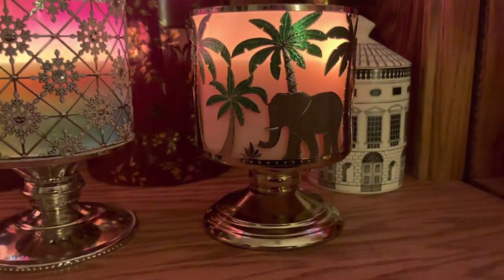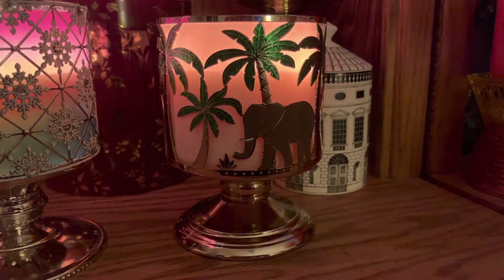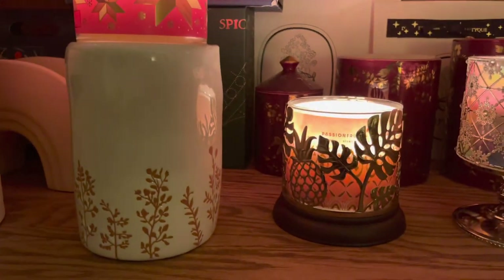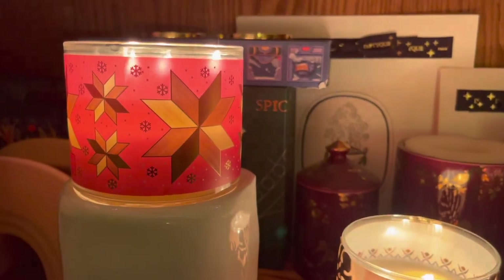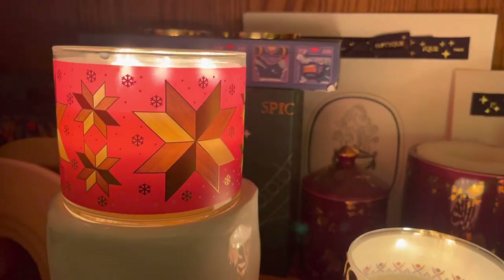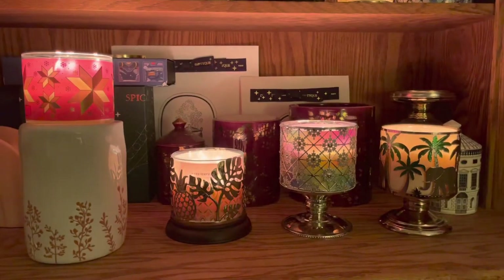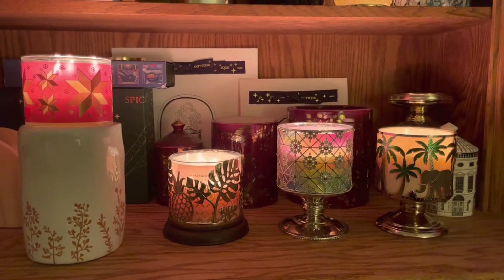And in my tropical elephant candle holder, I am burning the yuzu and pineapple. I have one more — in my owl that's turned away from me, I have red velvet cupcake and this one is beautiful. I love this one. It's sweet. I can smell the red velvet. It is spot on. This one is beautiful. I love the wraparound packaging and it's so festive. So I am combining Christmas with tropical and I have no qualms with that.